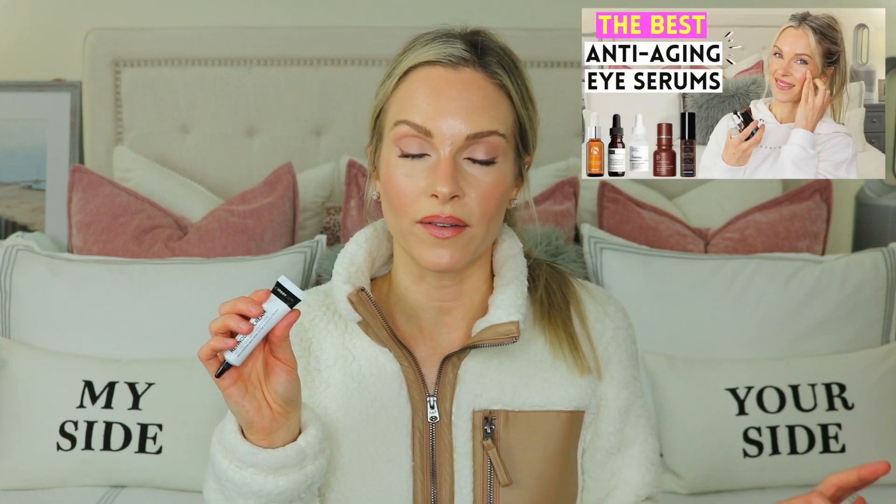You can use this every day, twice a day. If you use it in your morning routine, make sure to apply sunscreen on top. I personally like using this only in my evening routine. I shared this in my top five eye cream video, so go check that out — I cover eye creams perfect for dry skin, anti-aging, and dark circles. I also recently uploaded my top five eye serums. But this retinol eye cream is a lovely, really affordable option.